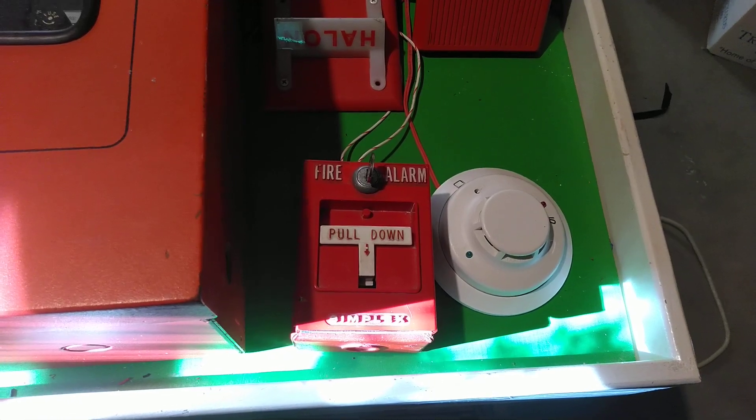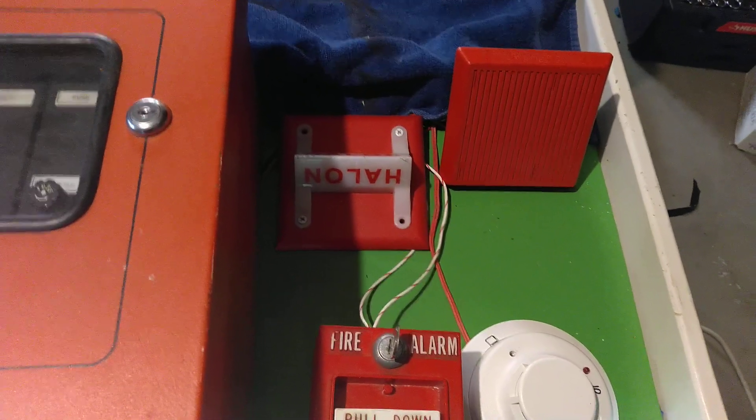Initiating devices remain the same — smoke detector in the pole station. I just changed the notification appliances.